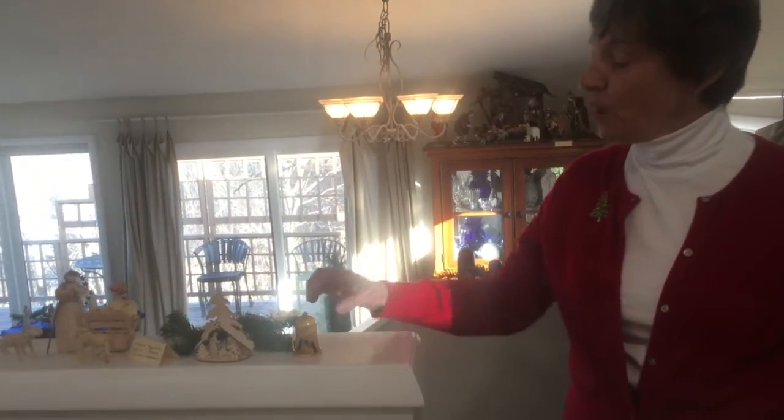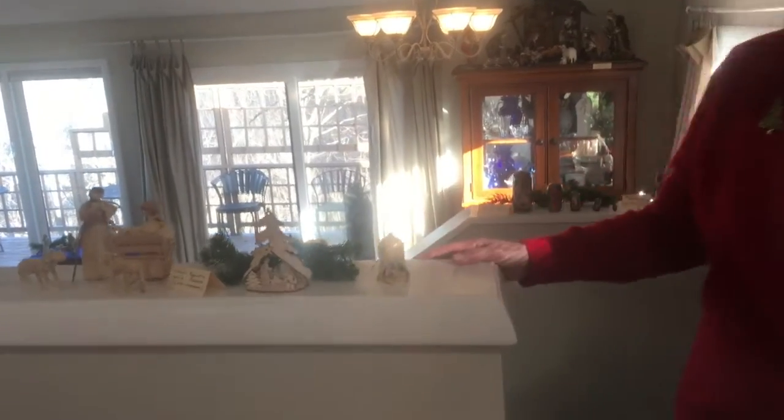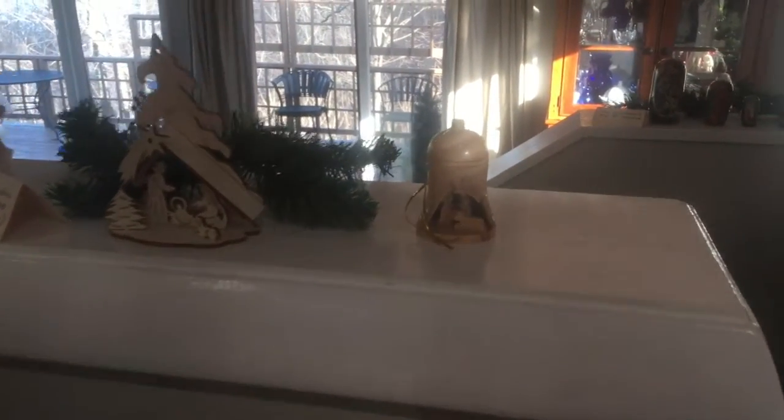Right from the very beginning is one of our small ones. This one came from Jerusalem. It's a little teeny nativity made out of olive wood.